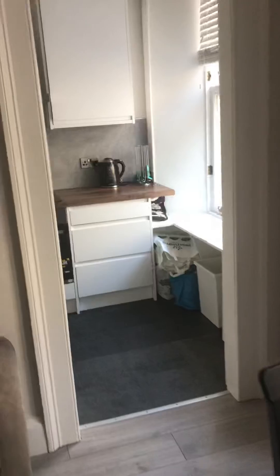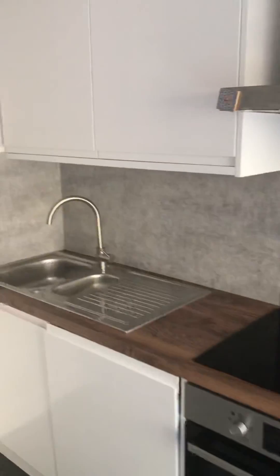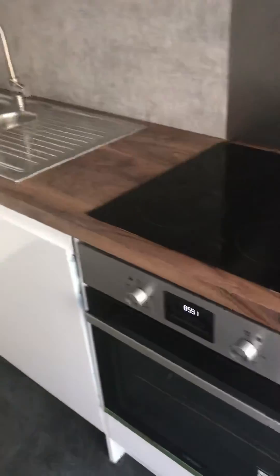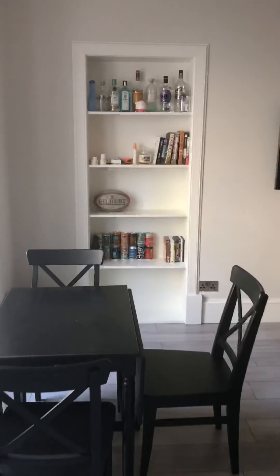In here we have the kitchen. It's a nice new fitted kitchen with a selection of units. It's a really nice, smart kitchen — nice and bright. You have your dishwasher, your oven, and your fridge built in as well. Walking back out, there's a washing machine here as well, and we come back into the hall.